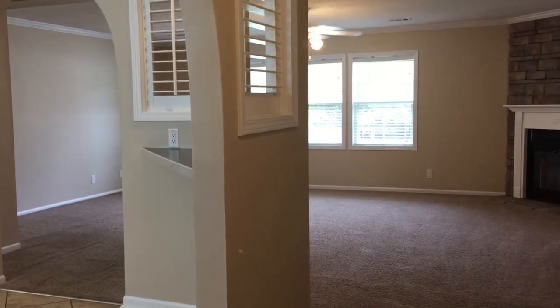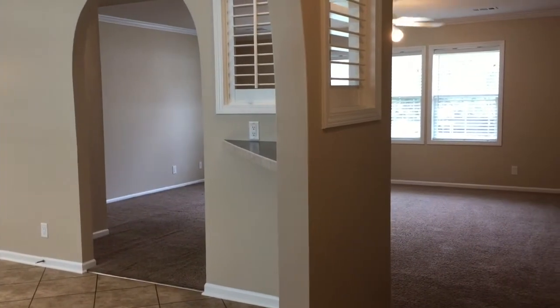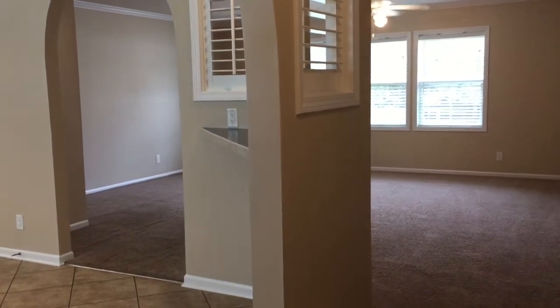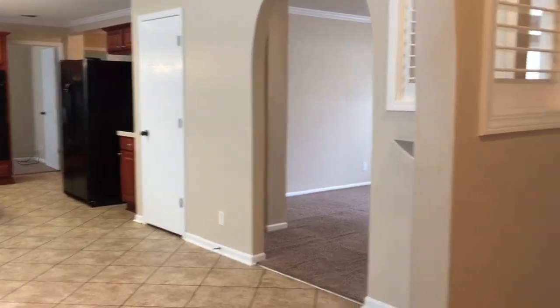Today we're at 2415 Frontier in Navarre. This is a three-bedroom, two-bath home. I'm going to take you on a short walk through here.